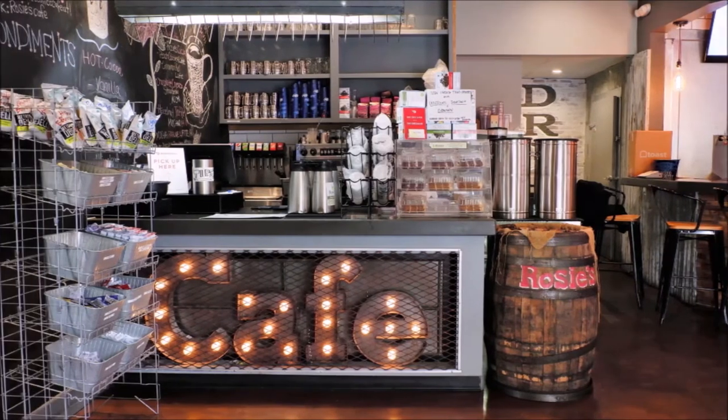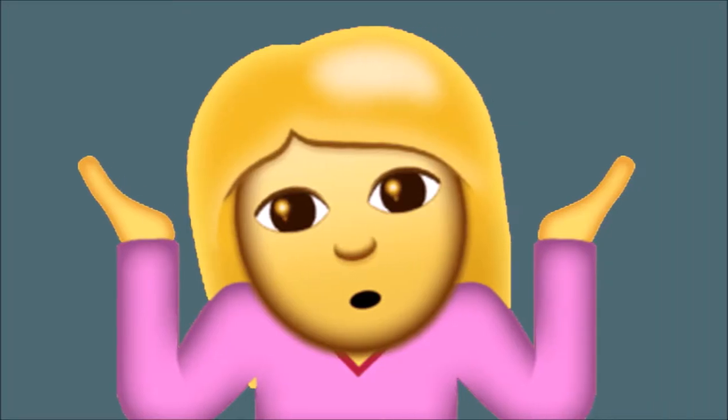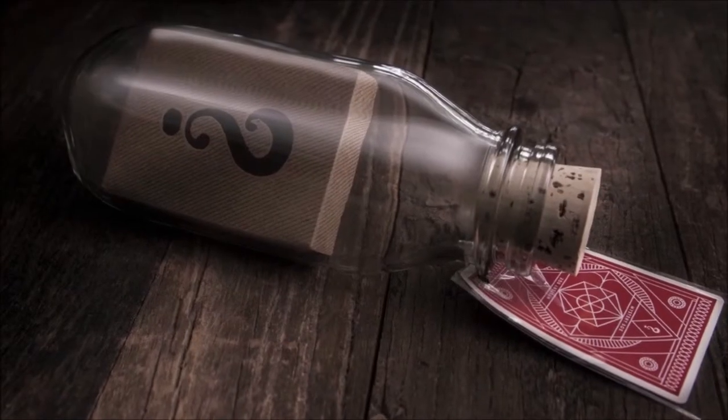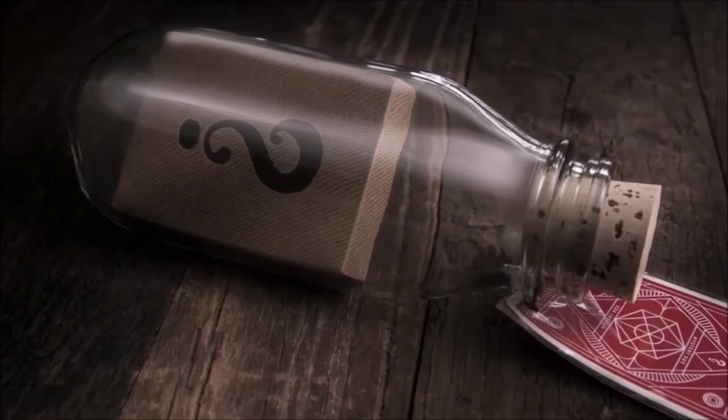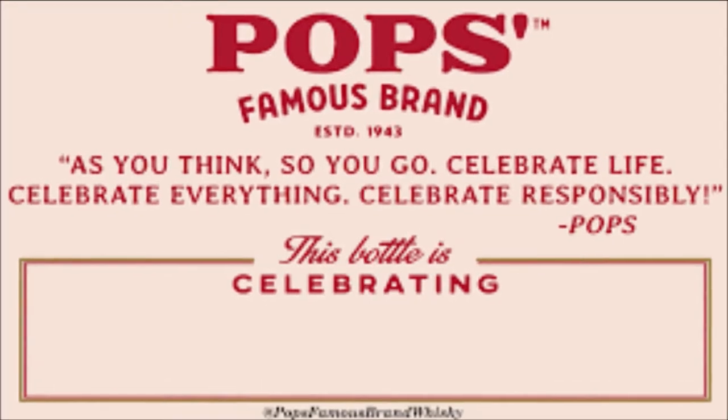Eventually he saved enough to open up the Hamlet Cafe and Jaro Lanes, because of course he opened a restaurant with a bowling alley attached. On a shelf in that restaurant sat one lone bottle with no label — no alcohol, remember? Regulars came to know and requested it as Pop's bottle. Thus, a brand was born.